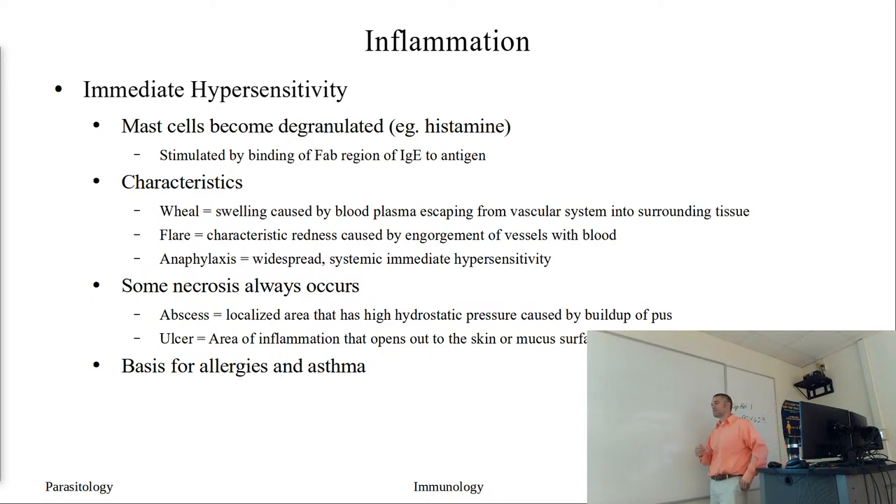A localized area has high hydrostatic pressure due to pus developing inside it. An ulcer is basically an open wound - it could be on the surface of our skin, and we'll see a parasite that does that, or it could be an ulcer inside the body, often in the gastrointestinal tract. Allergies are used as an example; this is the basis for allergies and also for asthma - why you get this rapid onset.